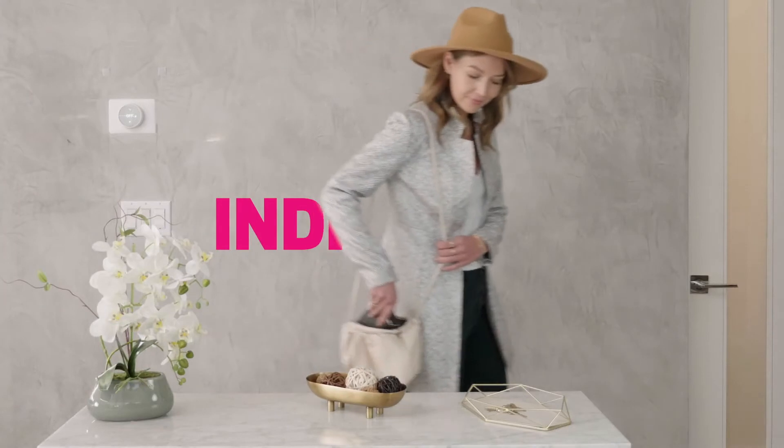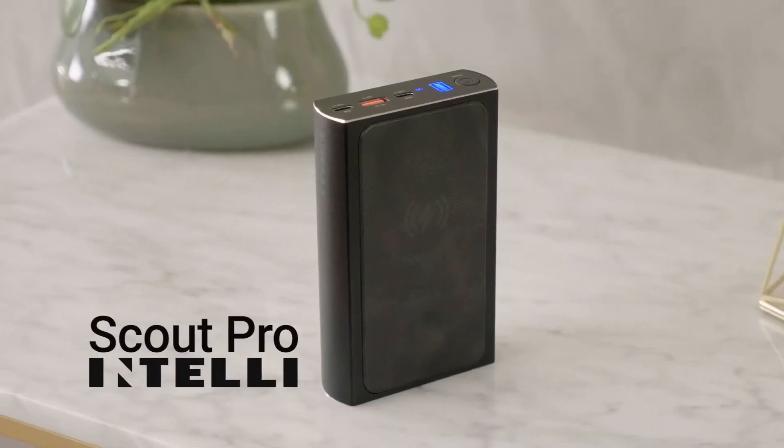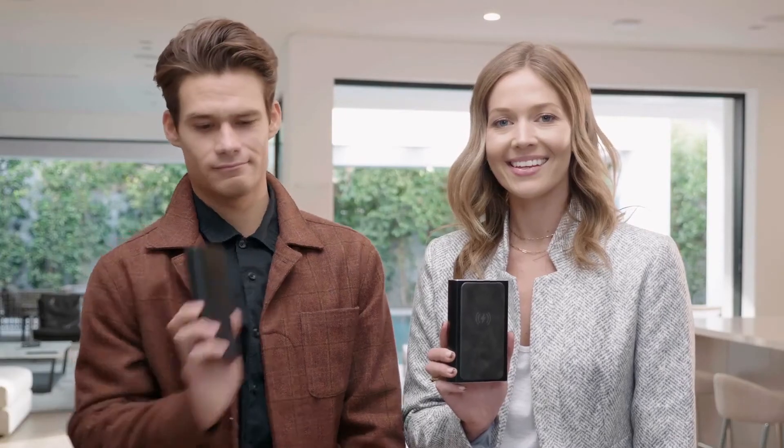Solve your power needs now by backing our Indiegogo campaign for Scout Pro. Scout Pro by Intelli — because anything else is just a brick.